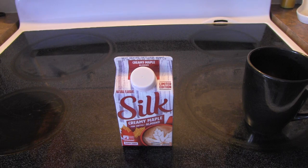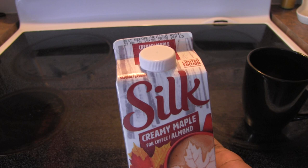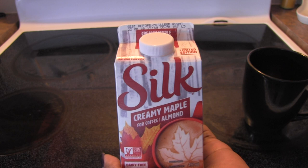So I went to upload this video only to realize I never pressed record. Anyway guys, I have a new product to review for you — it is a limited edition from Silk. This is an almond-based creamer, just like their peppermint mocha and their pumpkin spice. It looks like this one is also a limited edition.